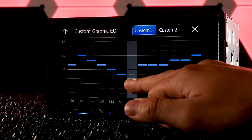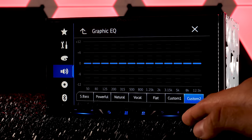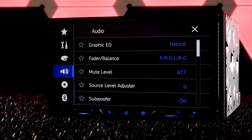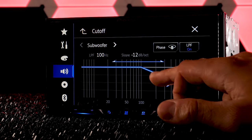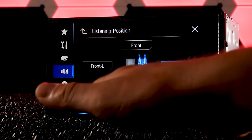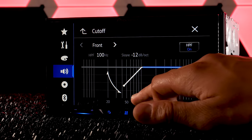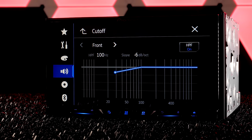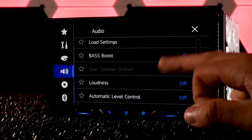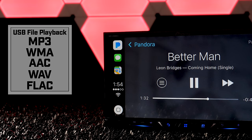Pioneer didn't skimp on the audio controls. The 13-band graphic EQ features several presets like powerful, natural, and vocal. Adjust the fader and balance position, get subwoofer control over the low-pass filter, listening position creates the perfect audio for any seating arrangement, adjust the crossover and high-pass filters of the front and rear speakers, time alignment improves accuracy and transient response, plus add effects like bass boost and loudness.